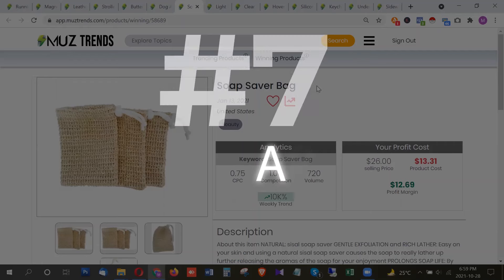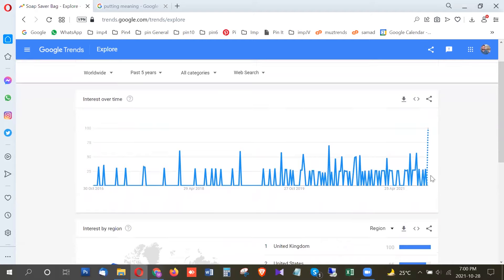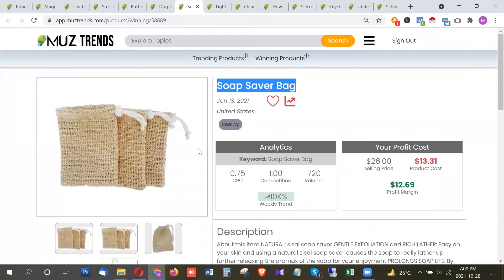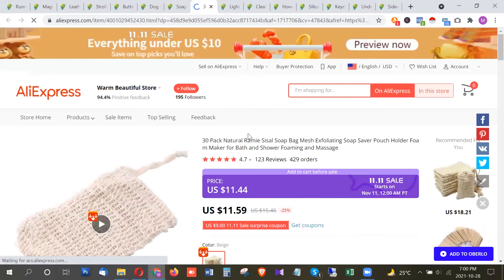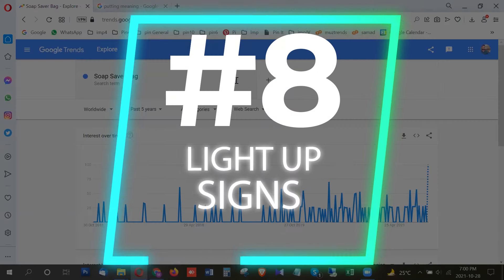The next product is a soap saver bag, meant to save your soap from being wasted through excessive use. This product is also at its breakout, with the trend coming from United Kingdom and United States. It's a simple mesh fabric bag — you can see the link on AliExpress — designed to avoid the wastage of your soap. This is a simple but highly trending product right now.